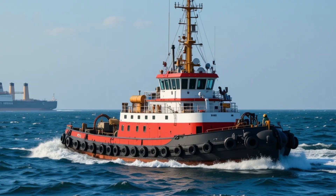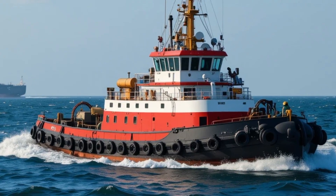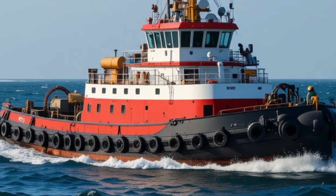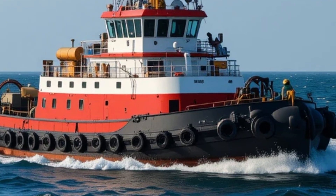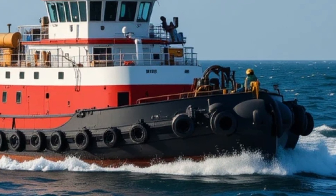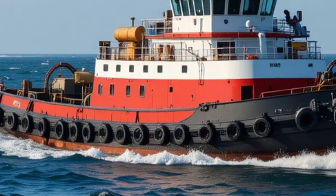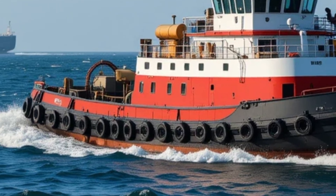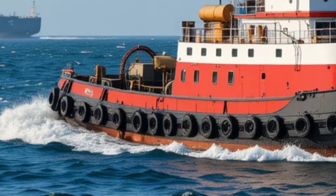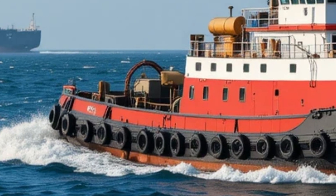Let's take a look inside the Borgoy. You might not expect a tugboat to offer much in terms of comfort, but the Borgoy proves otherwise. Its crew accommodations are well thought out, with sound-insulated cabins, ergonomic furnishings, and climate control that ensures a comfortable living environment even in harsh Nordic conditions. There are sleeping quarters for up to six crew members, a mess room, a fully equipped galley, and even an entertainment area for off-duty relaxation — a nod to the fact that crews on such vessels often spend extended periods on board, and creature comforts can make a big difference in morale and efficiency.